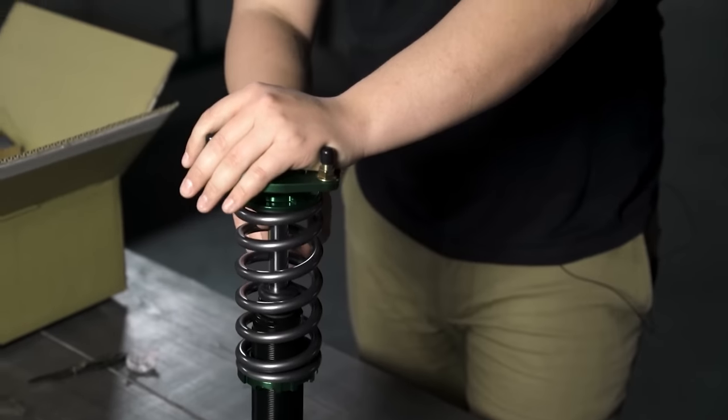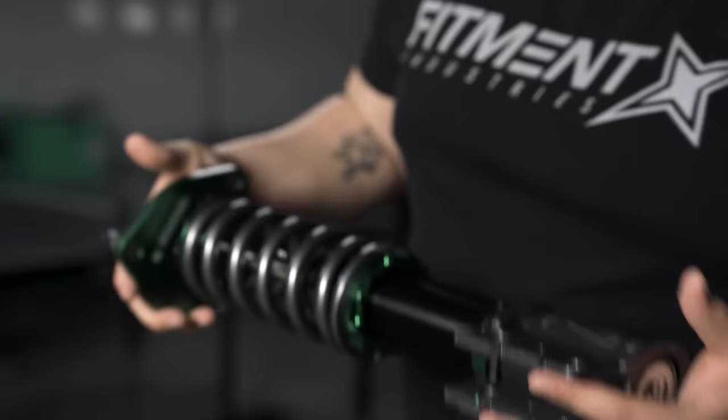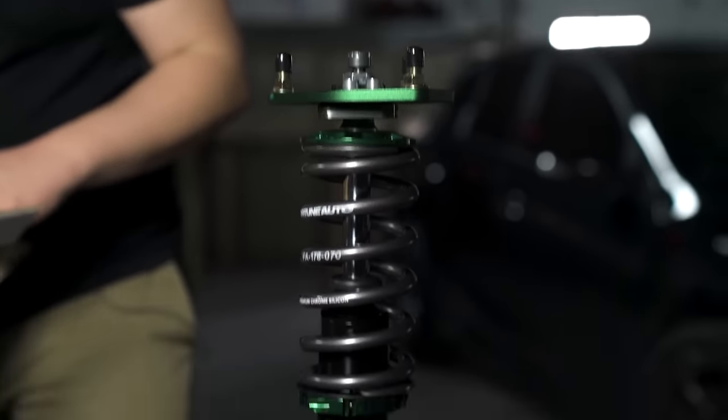But if you take spirited driving and track days pretty seriously, have some competition driving in mind, or think you may want to get into a more serious setup down the road, ultimately spend the extra money and get into the Fortune Auto coilover. The warranty is industry-leading and the ability to upgrade is an absolute game changer. The Fortune Auto 500 Series coilover is a no-brainer.